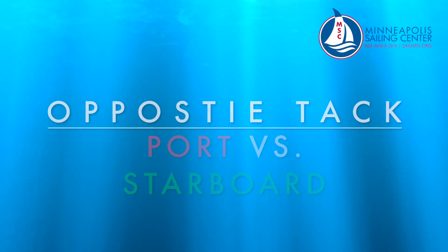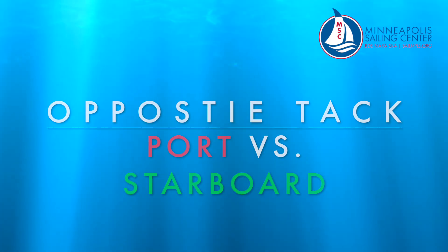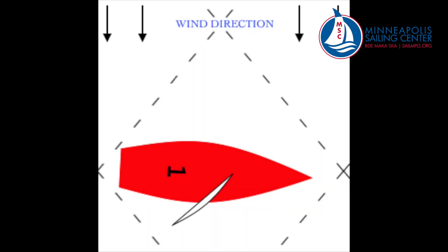First, we will discuss opposite tack, or port vs. starboard. To determine what tack you're on, you need to figure out what side of your vessel is the windward side. The windward side is the side of the boat the wind hits first — in this case the port side — so this boat is on a port tack.